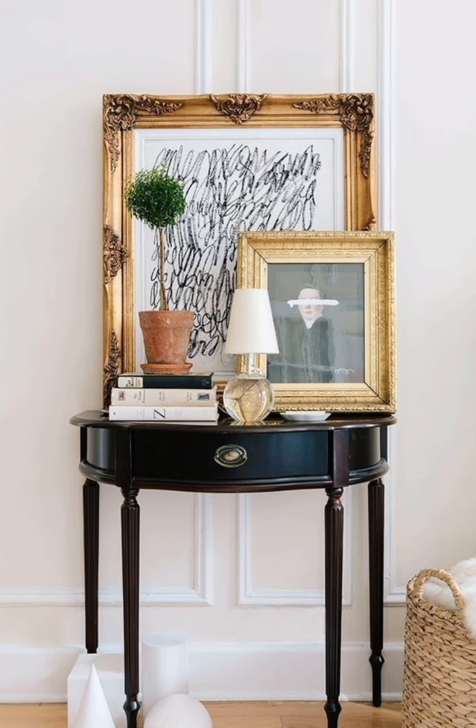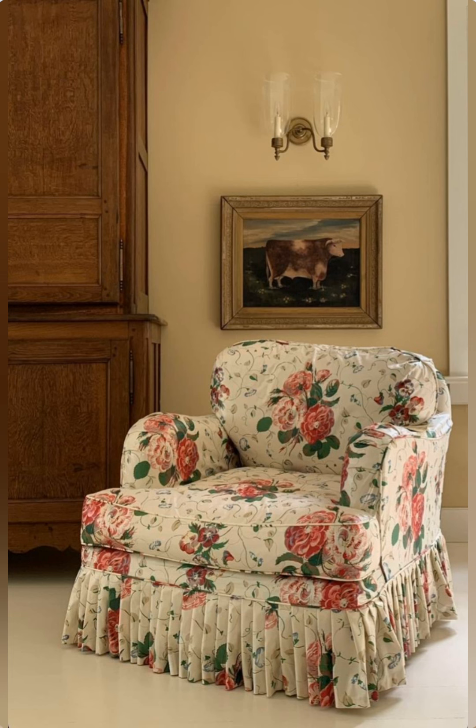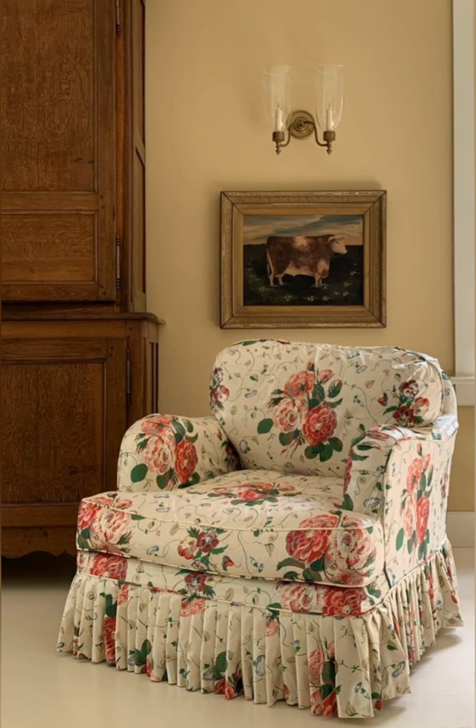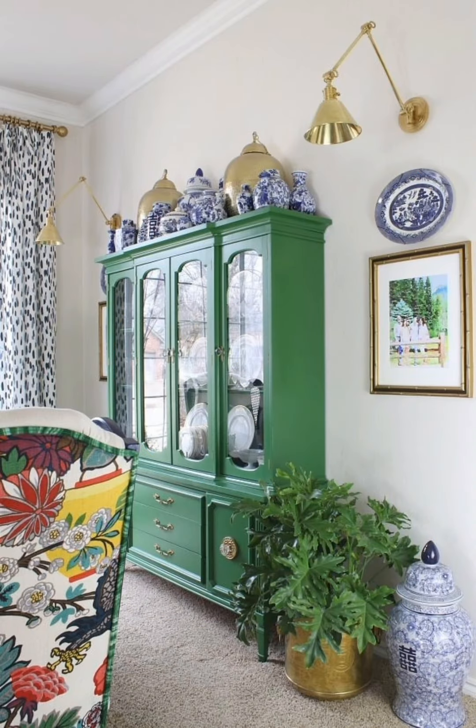Blend old and new. Combine contemporary furniture or decor with vintage pieces for a unique aesthetic. For example, pair a modern sofa with a rustic coffee table or antique accessories for a layered, eclectic look.